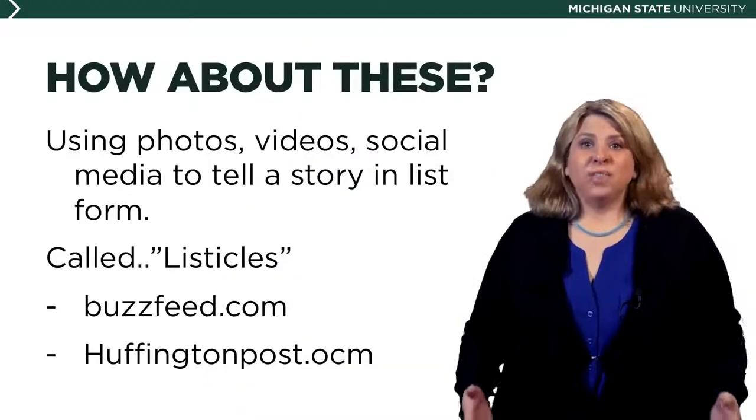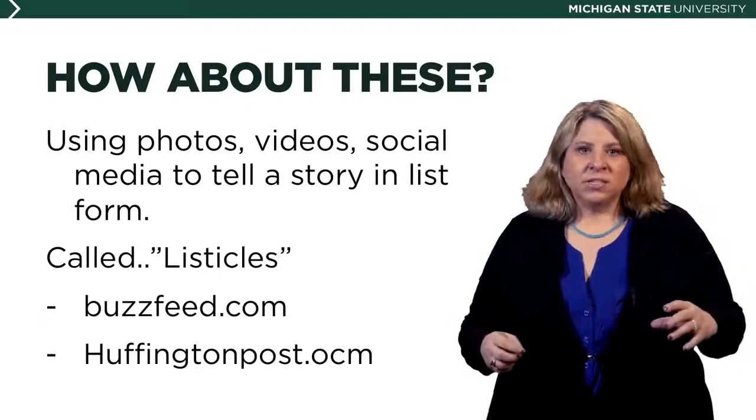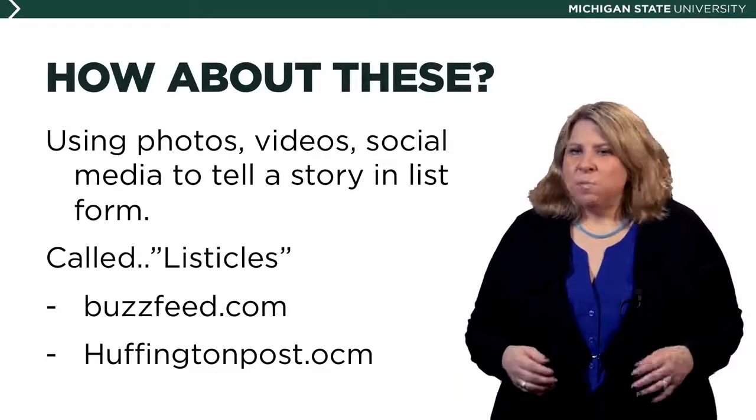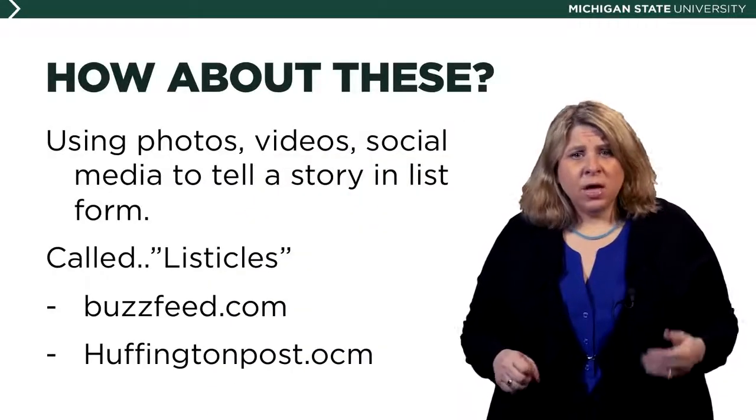You can use photos, videos, and social media in smaller pieces to tell a story in a list form that goes online and people can scroll through. It works on a mobile device and also works on a desktop computer, and they're very popular. They're called listicles — not a huge fan of the word because it sounds like 'icicle' to me, but yes, a listicle is a real thing. You see them a lot on BuzzFeed.com and the HuffingtonPost.com, where journalists put them together, and for some reason there are a lot of pets in them.